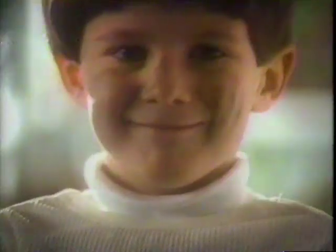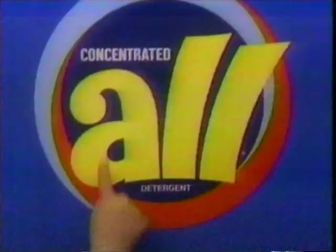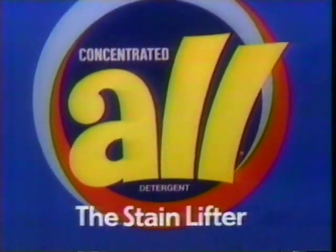For my little stain makers — greasy — I get the stain lifter. Wow. All goes right to the stain and just lifts it away. A-O-L. It's the stain lifter.